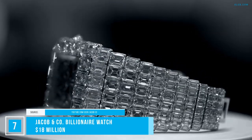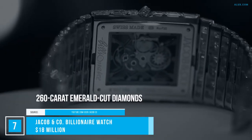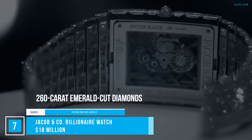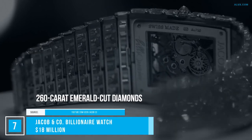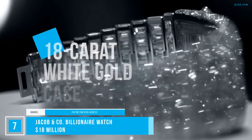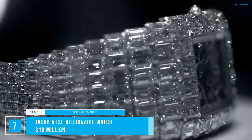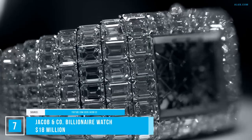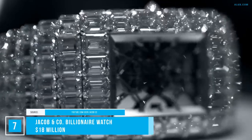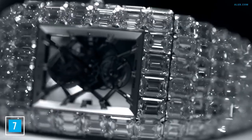Now comes the real frosting. The Jacob & Co. Billionaire Watch, priced at $18 million, is decorated with 260-carat emerald-cut diamonds arranged in an inverse pyramid-style setting, with a bold cut enhancing the natural sparkle of the stones. This is complemented by an 18-carat white gold case. The perfectly crafted interior includes an escapement of tourbillon to compensate for each wrist movement, keeping the time precise right down to a fraction of a hair.